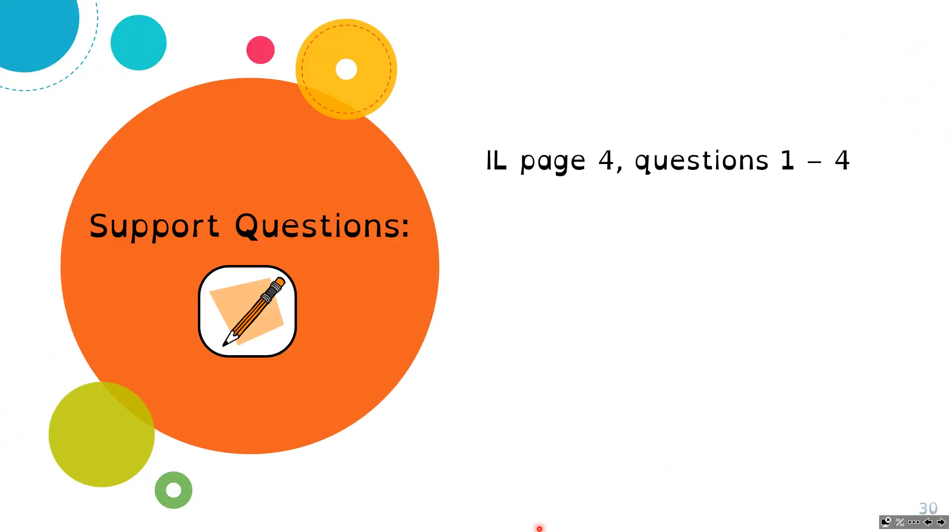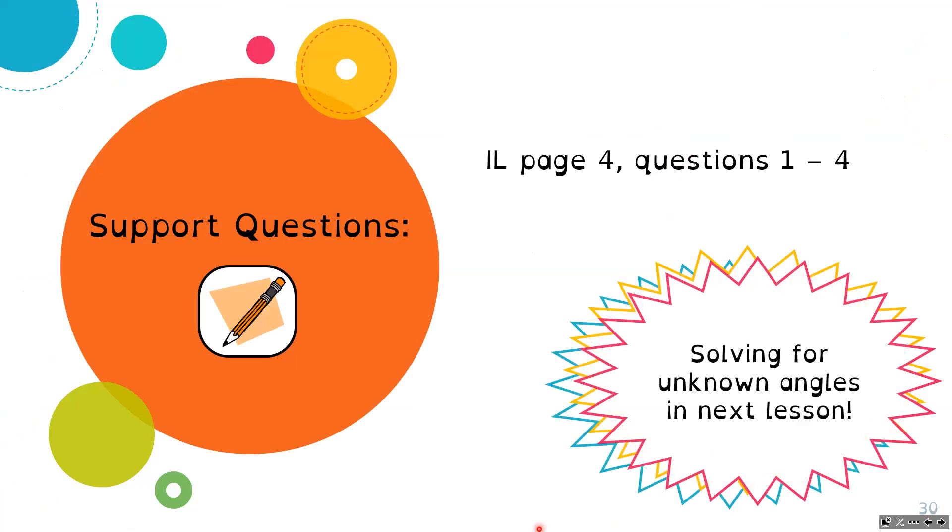Now you can do the support questions on page 4, questions 1 through 4. We're going to solve for the unknown angles in our next lesson, so you can only do the ones that are for solving for unknown sides. We're going to look at sine, cosine, and tangent in this lesson, and then our next lesson we'll just focus on the unknown angles for each of those three ratios.